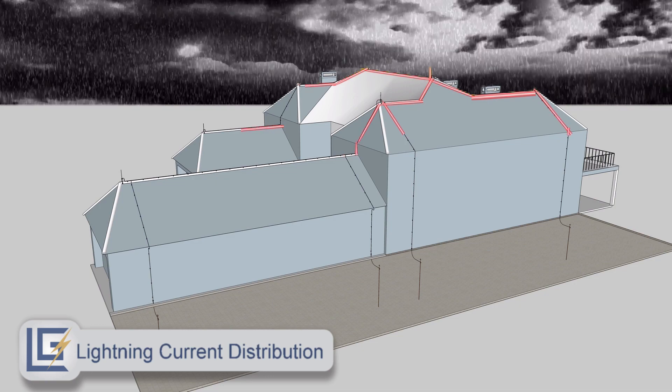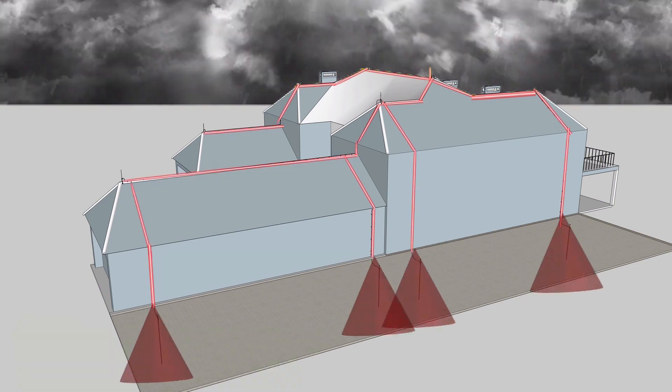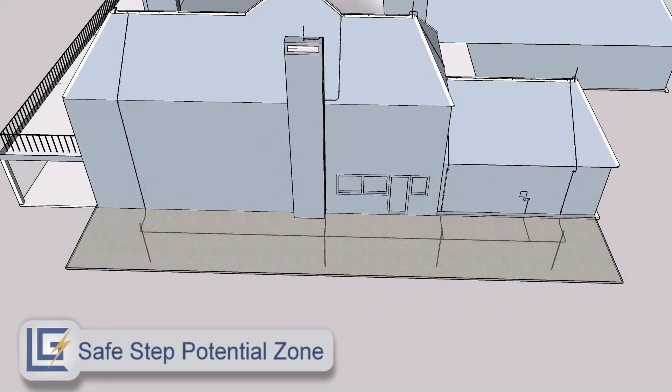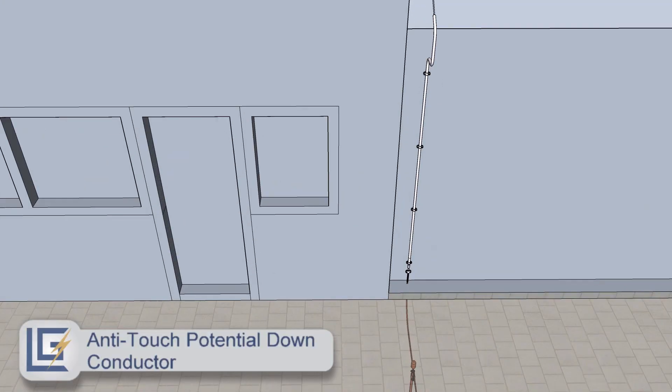The lightning protection system is designed to enhance current division and thereby reduce the risk of damage. To ensure the safety of people, step and touch potential mitigation measures formed an important part of the design.